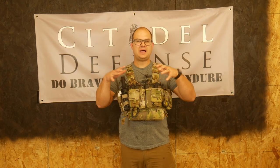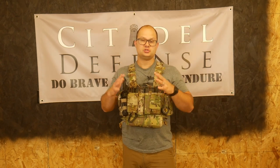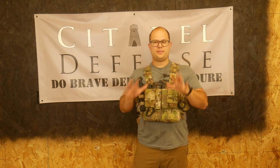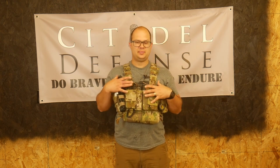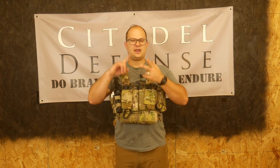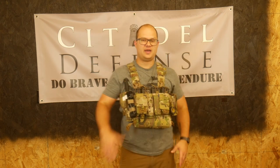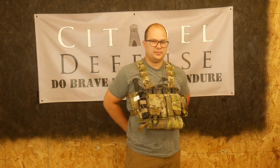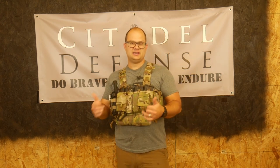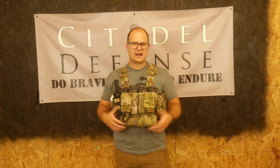However, there are still absolutely times when the chest rig works better. Let's talk about some advantages and disadvantages of the webbing versus the chest rig. One of the major advantages of the chest rig is that it is vehicle compatible. If you are doing anything in and around vehicles, a chest rig is going to be the ticket. The major reason for that is because it's not all around your hips like it is with the webbing — your back is slick and you are able to sit in a vehicle.